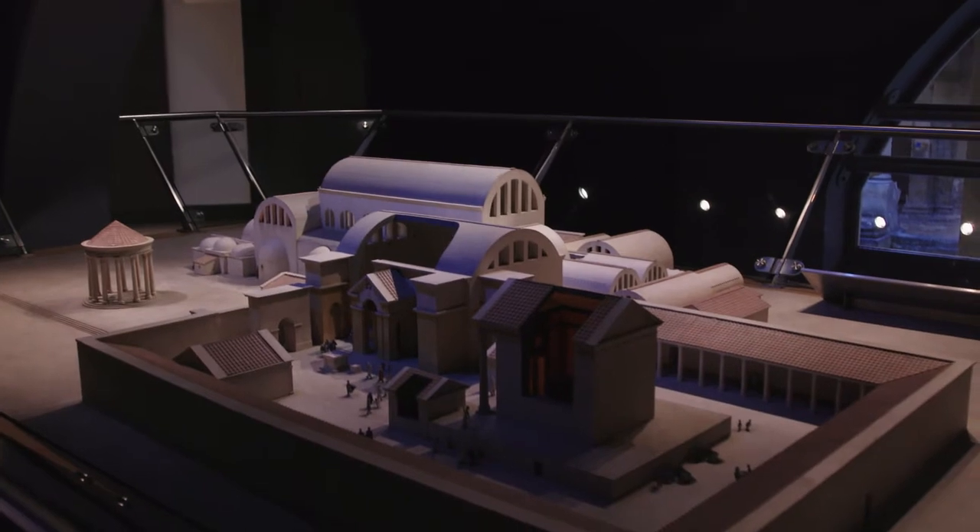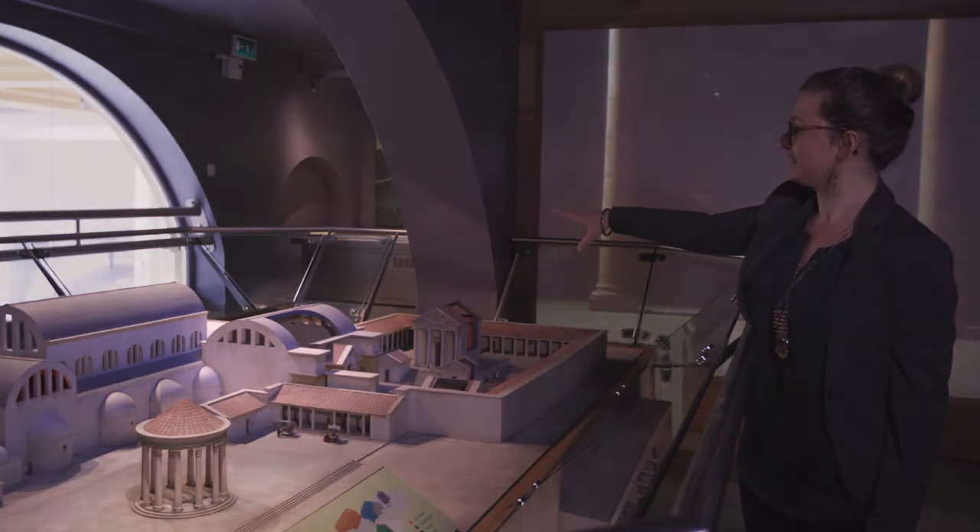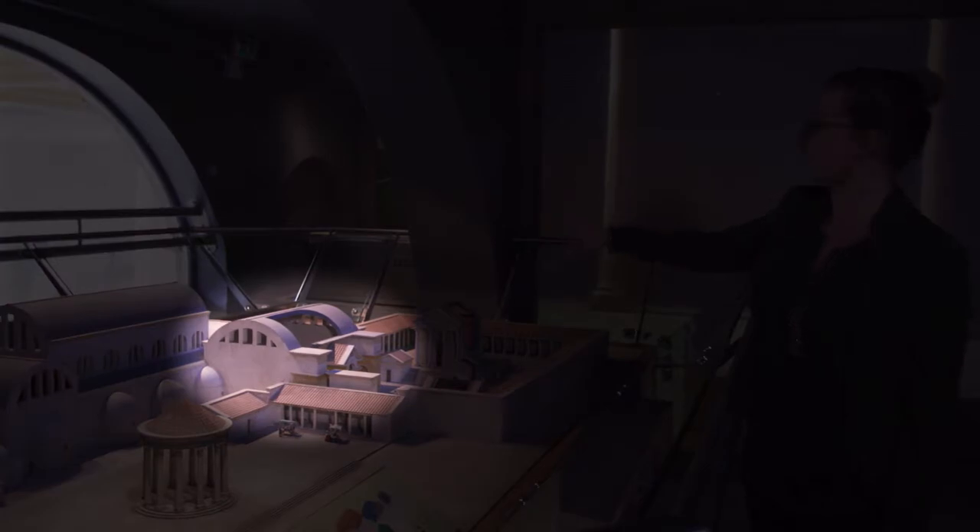Today, as you walk around Bath, the remains of these are beneath your feet under the city streets. On the other side you have the temple itself. This is the roof covering the sacred spring, so it's the spring building.